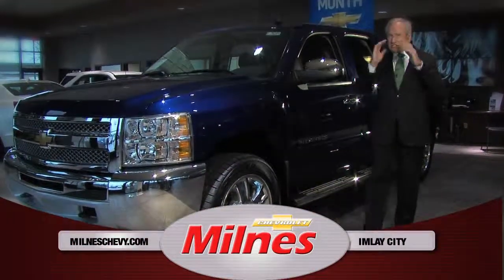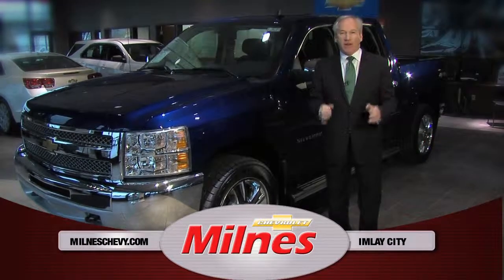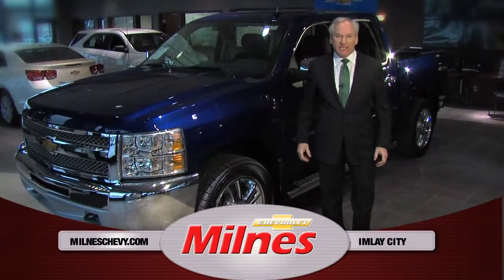Hi, Bruce Milnes here. March is Truck Month at Milnes Chevrolet, and we're going to show you how to buy a brand new truck for way less than you thought possible.